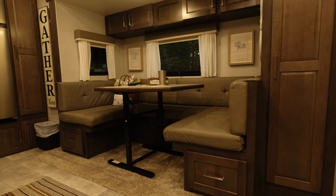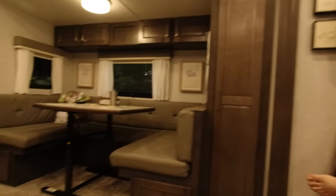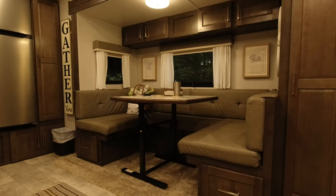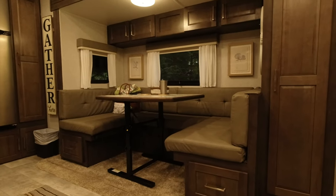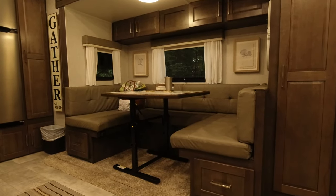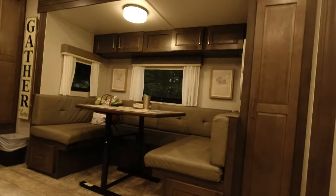We really wanted the dinette so that if it's raining we can eat inside. I like to sit around a table, and we can still watch TV from the dinette. We can pull the table out, fold it up, put it away, and watch the TV right across — it's really handy, and it sits like a couch.